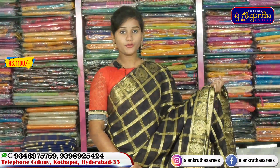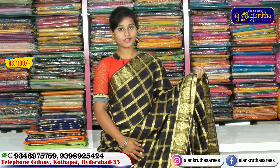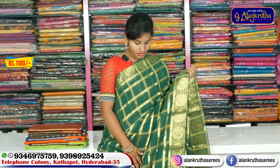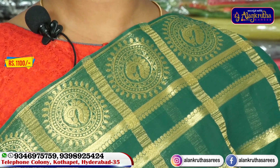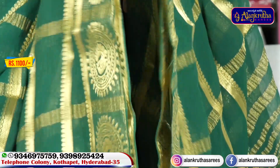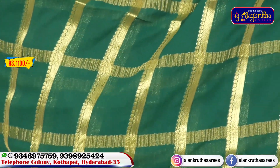Now we have a combination saree — green with gold. We also have a peacock design style, looking very beautiful in green and gold. We also have a combination of the design style. The body part is green and in the design we have a check design.